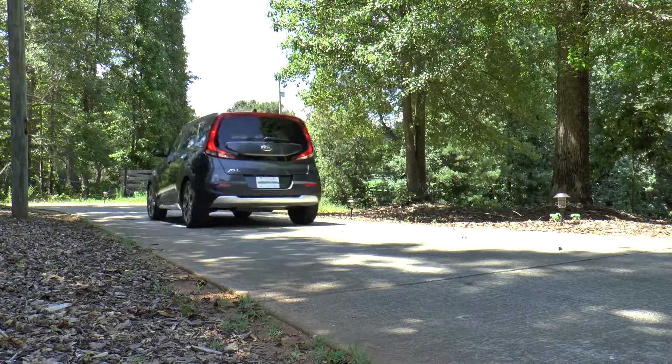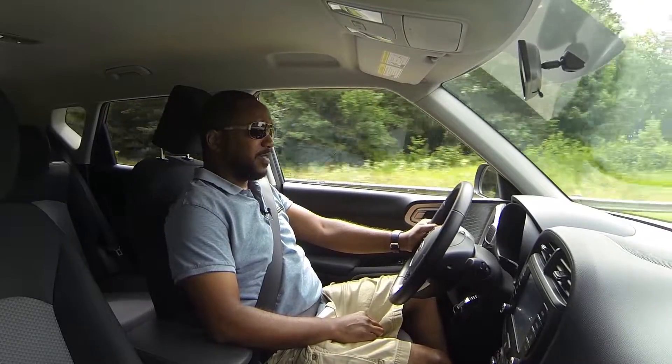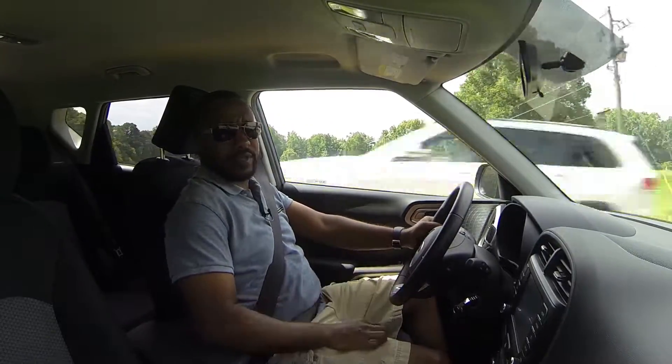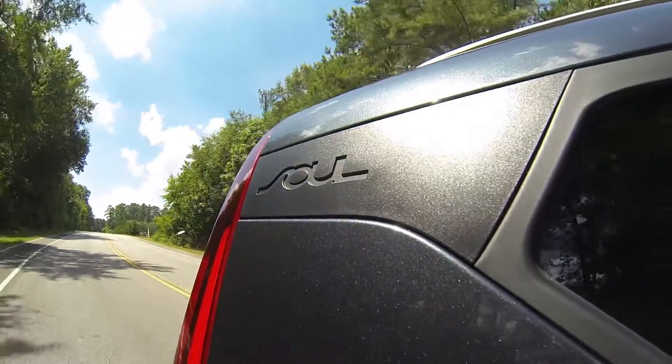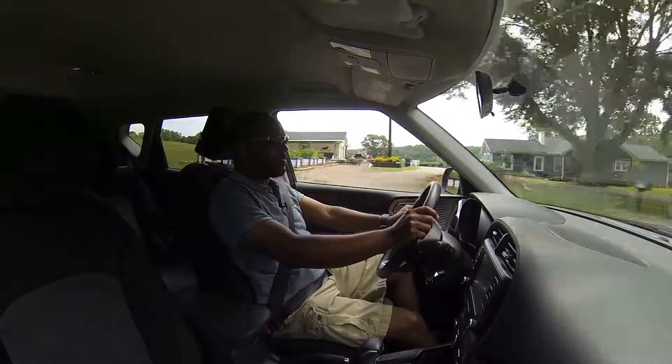Coming directly out of a more premium vehicle that literally costs twice as much, I noticed a slight unrefinement in the suspension tuning. The damping allows moderate bumps to intrude into the cabin. It's not bad, just noticeable when compared to a fancier vehicle. And now that I've gotten that out of the way, everything else about the handling is wonderful. Yes, there's a bit of lean through the corners, but the steering is fairly direct, and overall it's much better than I'd expected.